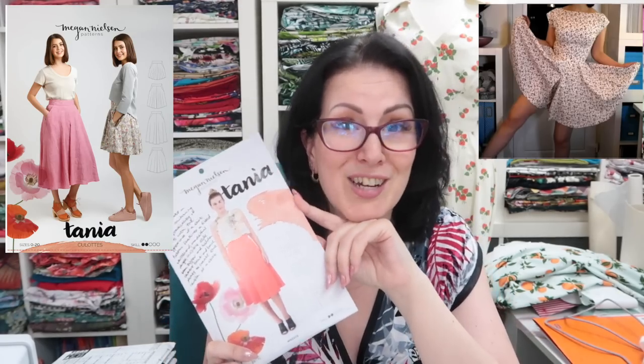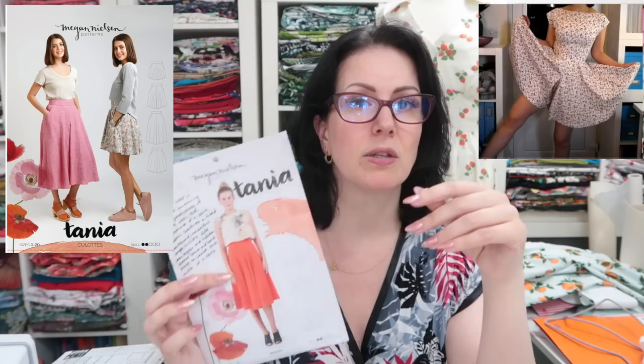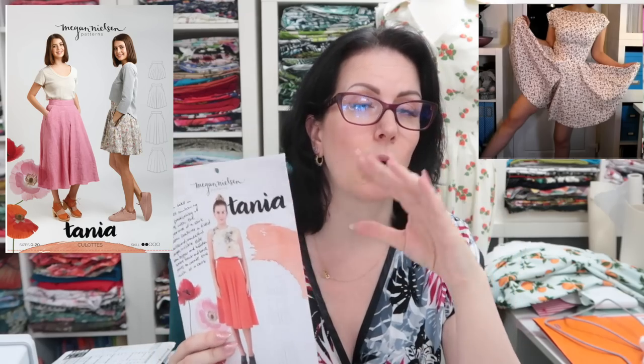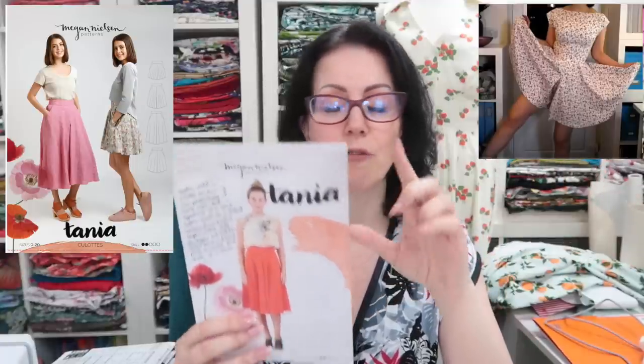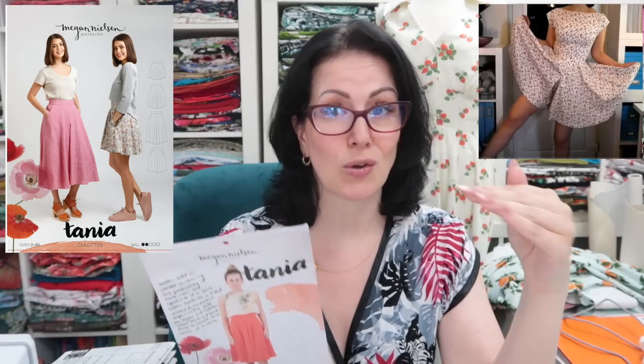Next are the Megan Nielsen Tania culottes. I made the original version, and then new packaging was released — and these were actually updated too, not just repackaged, because the originals were only the very short version due to pattern paper limitations. I really liked the ones I made but I made the shorter version, and I just don't enjoy wearing short dresses, jumpsuits, or rompers. I want to make the longer version — this is the sort of thing I can imagine myself wearing.